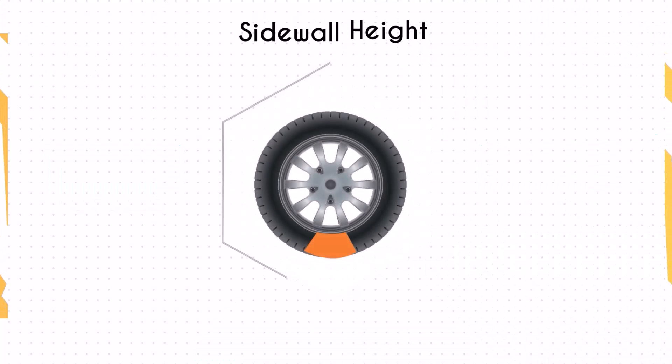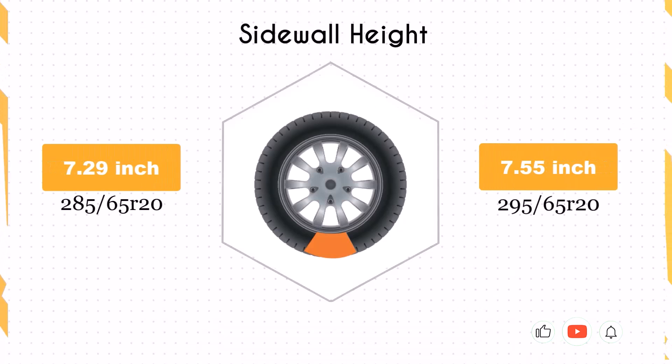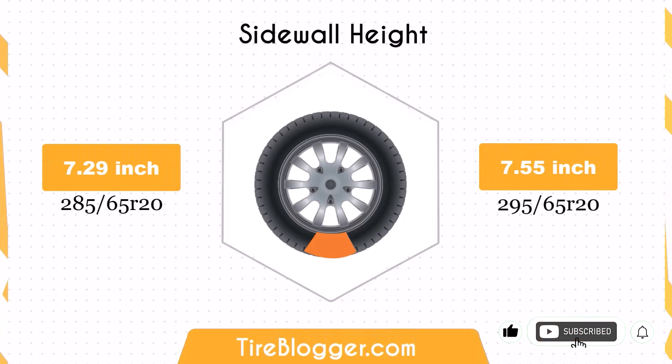Switching to 295 65s increases the sidewall height by 0.26 inches. The larger sidewall height enhances impact absorption, offering a more comfortable ride, particularly on rough terrains.